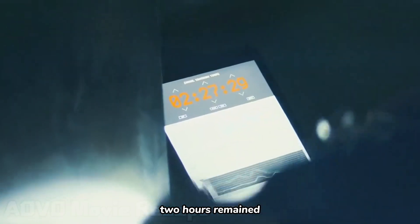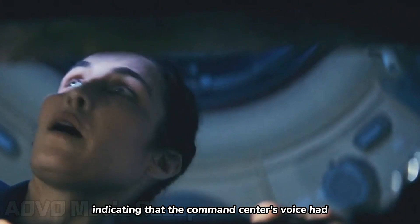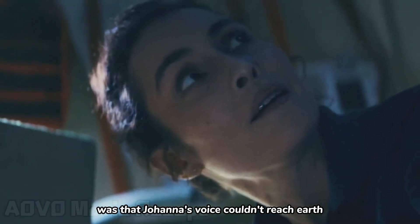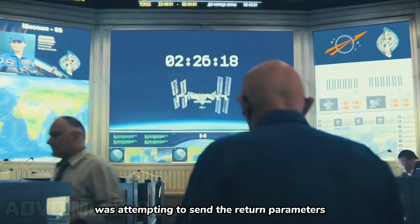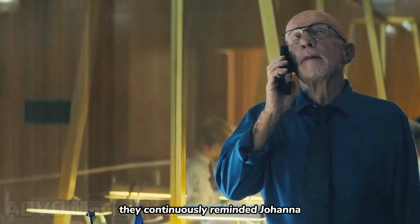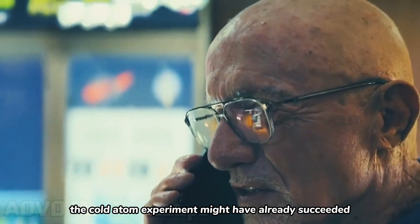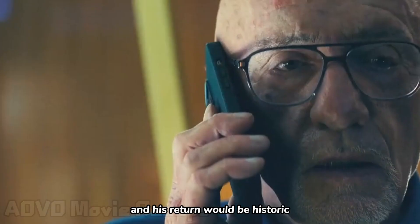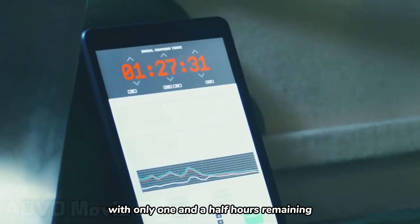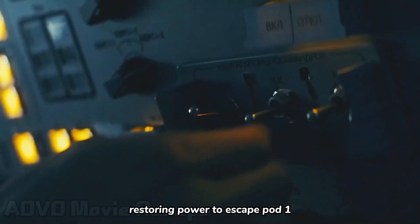Two hours remained. Suddenly, Johanna heard a broadcast sound, indicating that the command center's voice had transmitted to her location. The bad news was that Johanna's voice couldn't reach Earth. The command center was attempting to send the return parameters to the spacecraft. They continuously reminded Johanna not to forget to take the experimental apparatus, as the cold atom experiment might have already succeeded. As the sun rose again, with only one and a half hours remaining, Johanna successfully replaced the batteries in advance, restoring power to escape pod 1.